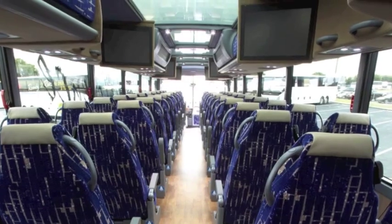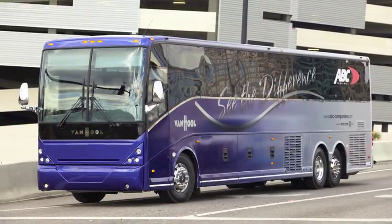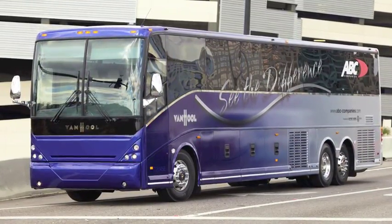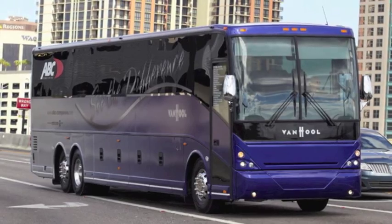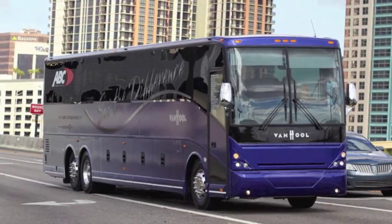So whether they wish to view a movie on the overhead 22-inch LCD monitors, or simply take in the wide panoramic views, the new look Vanhul C2045 offers many differences your passengers will love to see on their next tour, charter, or everyday travel routes.